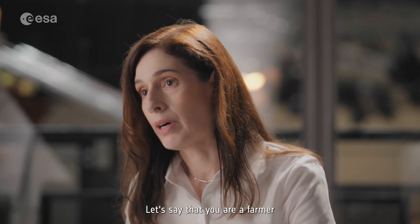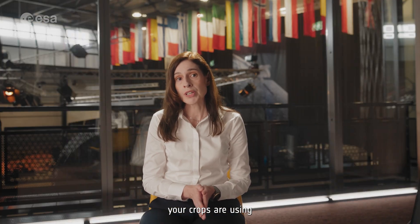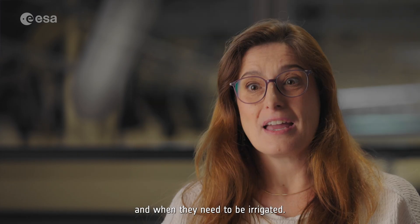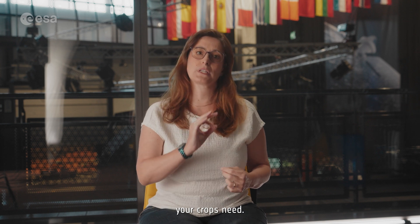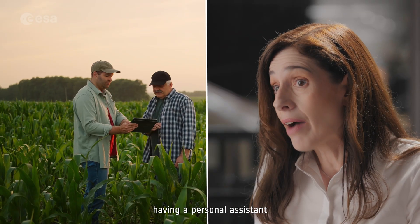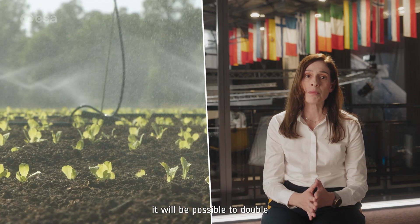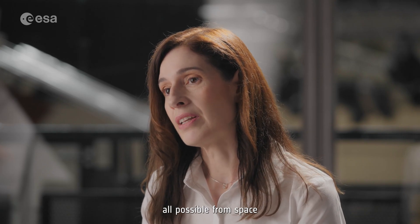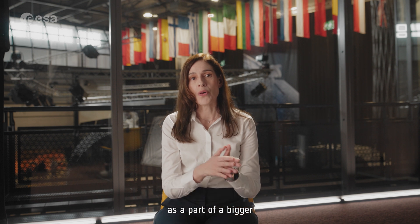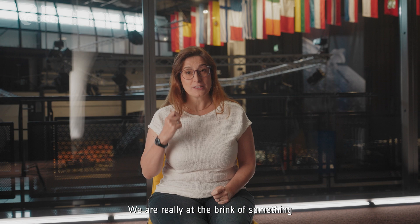Let's say that you are a farmer and you want to know how much water your crops need. With the data from Copernicus LSTM, you can know exactly how much water your crops are using and when they need to be irrigated. You will be able to adjust your irrigation schedules to precisely match the water your crops need — it is like having a personal assistant telling you every day when your crops are thirsty. In some areas, it will be possible to double or even triple the harvest from the same land. Copernicus LSTM will make it all possible from space, as part of the bigger Copernicus program infrastructure.